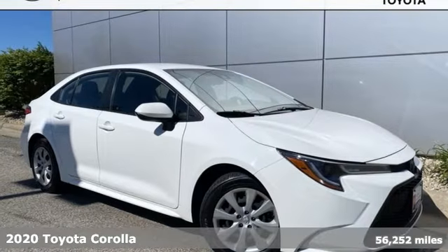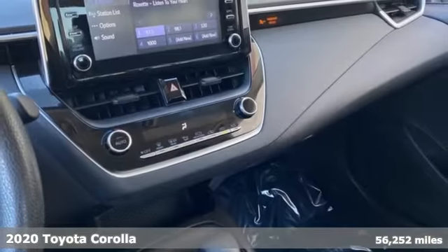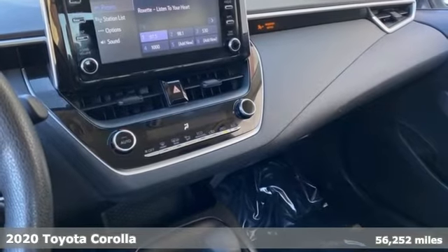Here's a 2020 Toyota Corolla. When you're looking for comfort, convenience, and quality, you think Toyota.